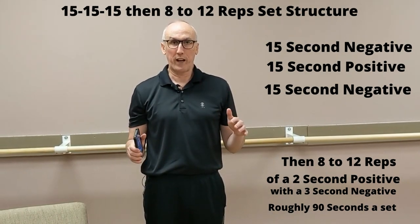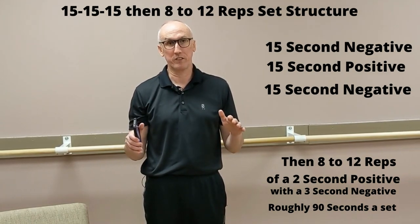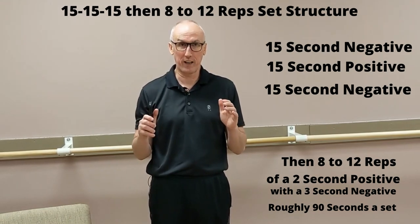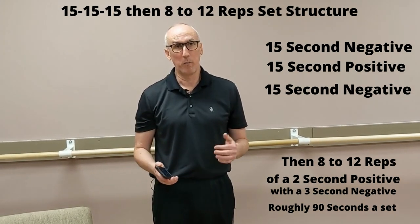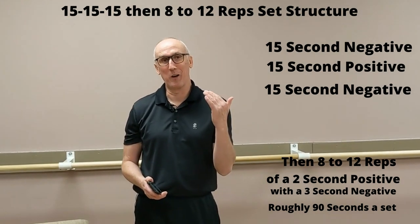So again to recap: the first 45 seconds is a 15-second negative, 15-second positive, and 15-second negative. Then it's a two-second positive with a three-second negative. At the point where you can do 12 reps, you increase the weight a little bit. Hopefully that wasn't too dry — thank you for listening. Talk to you later.